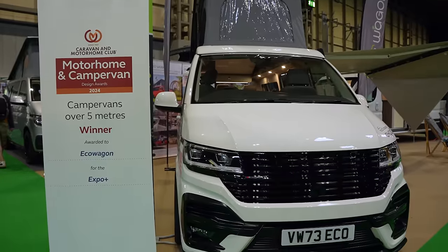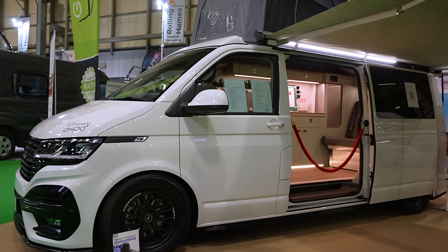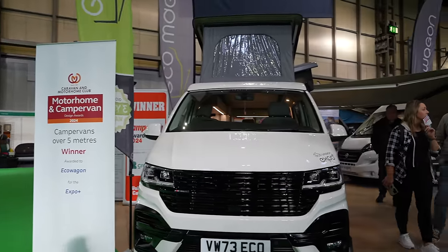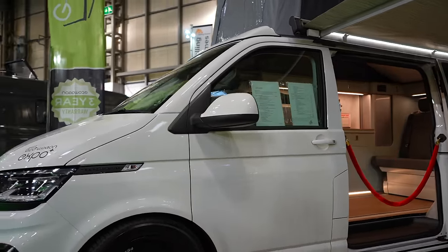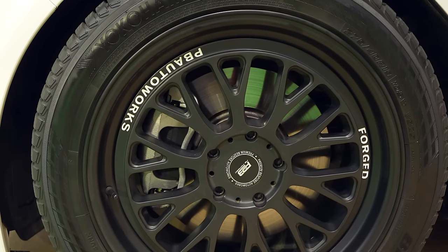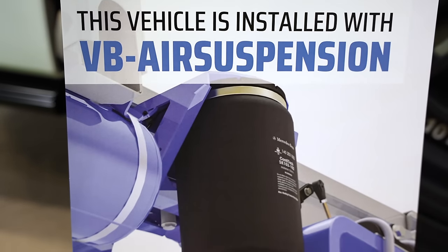So that's the Bowdens vans and I actually really quite like them. Now I'm going to show you something which might actually be my favourite - it's really different, something you definitely don't see a lot. It's a company which has been going for a long time, a brand known for its high quality products and its high price tags, and that's Eco Wagon. The price tags are high, but it's the quality of the products which they fit in there. They've just won the Motorhome and Campervan Design Awards 2024 for a campervan over five metres long. This is the Eco Wagon Expo Plus, built on the Transporter T6.1 on the long wheelbase platform. From the outside you can see it's got these absolutely beautiful wheels and it's sitting on VB air suspension - that upgrade alone costs around £7,000.